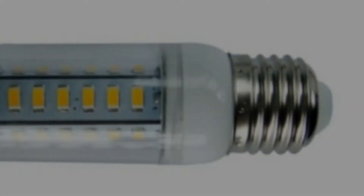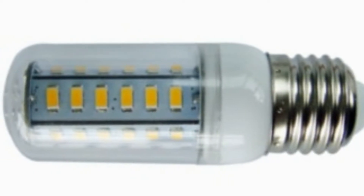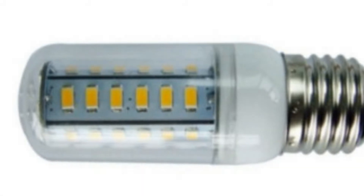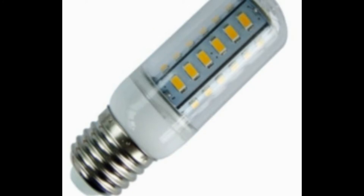Uses 5 watts, up to 450 lumen output. Low voltage from 10 to 30 volts DC. E27 male base for standard connection to Edison screw base female socket.